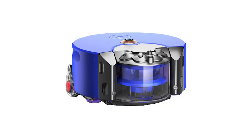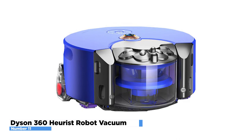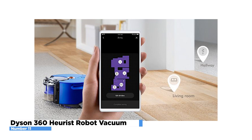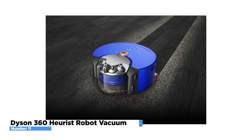Number 11: Dyson 360 Heurist Robot Vacuum. Dyson has been in the vacuum cleaner game for a while, and they have created some of the best vacuums on the market. The 360 Heurist Robot Vacuum is their newest model that combines powerful suction with an innovative design. It's not just a vacuum, it's also a robot. You control this vacuum from your smartphone so you can schedule when it comes on. And it's cordless — no more dragging around that pesky power cord.